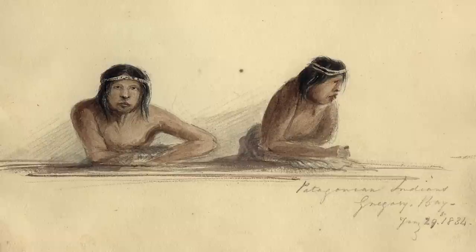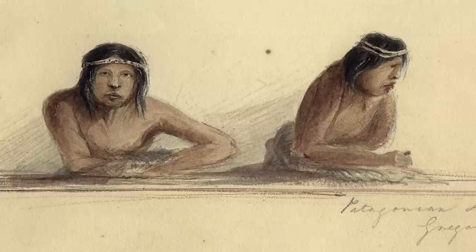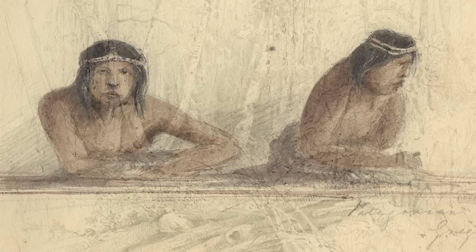By the end of January 1834, the Beagle had reached Tierra del Fuego. This is an unusual drawing — one of very few that Martins made of close-ups of the native peoples. These are Patagonian Indians in Gregory's Bay.